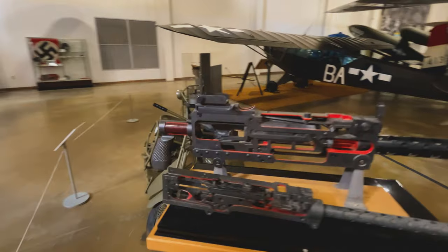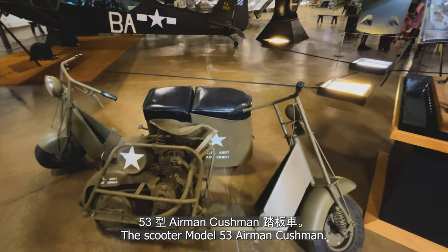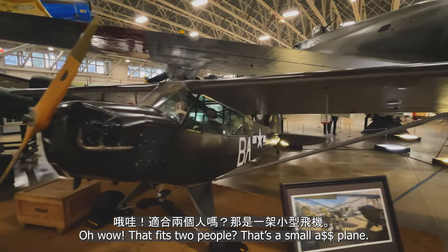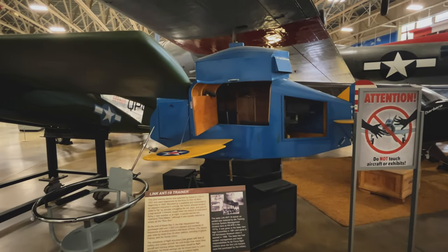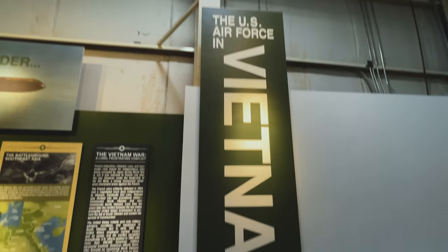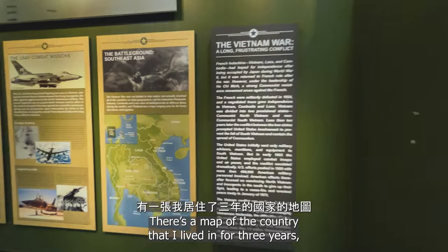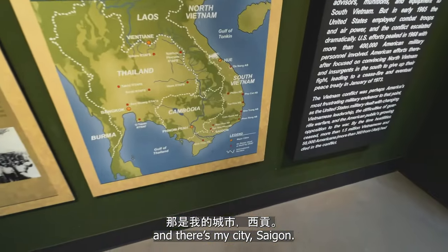Oh, look at this motorcycle — the Scooter Model 53 Airman. Wow, that fits two people, it's so small. There's a map of the country that I lived in for three years, and there's my city, Saigon.